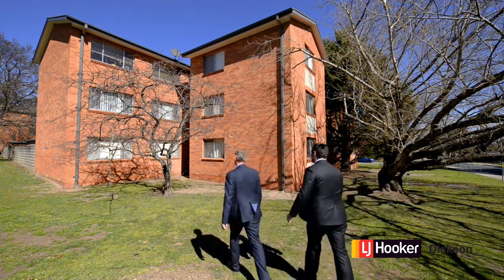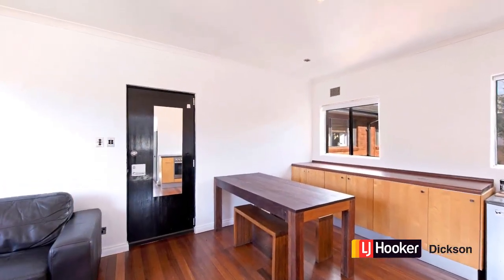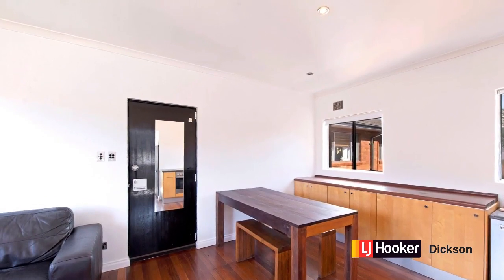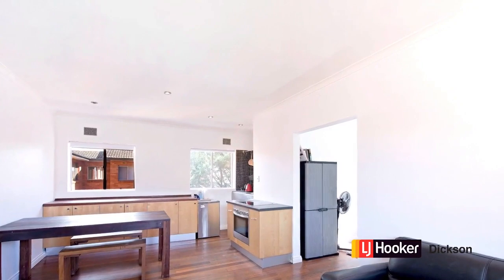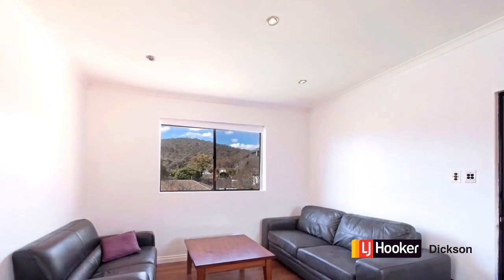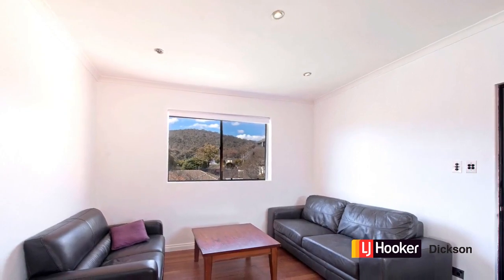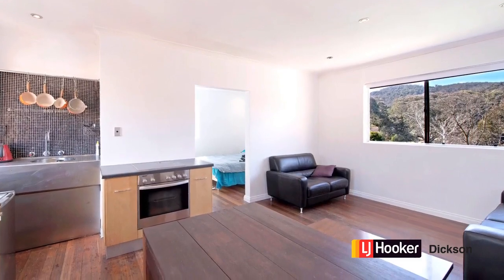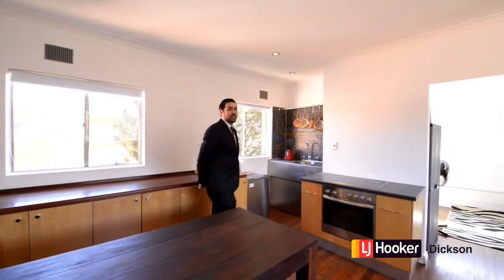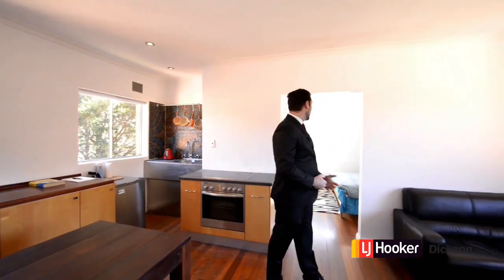As soon as you enter the apartment, you're struck by the warmth of these beautiful hardwood floorboards. You could say this place is Airbnb ready — the current owners rented it out in the recent past on a short-term fully furnished basis and really reaped the rewards. One thing I love about this apartment is that it's filled with beautiful natural light throughout, with views across to the mountain.